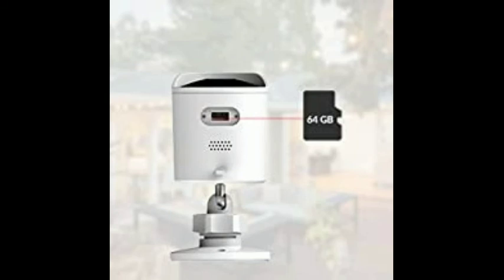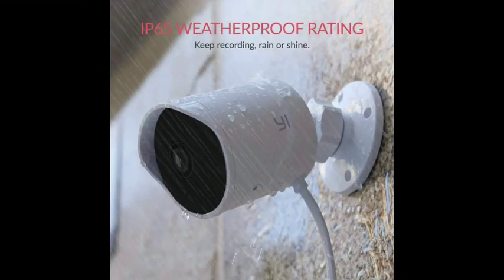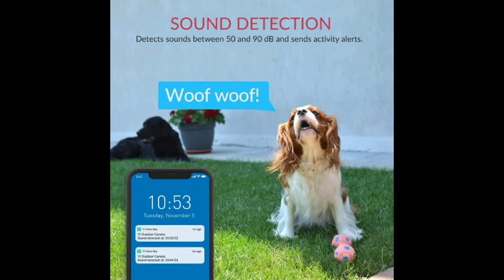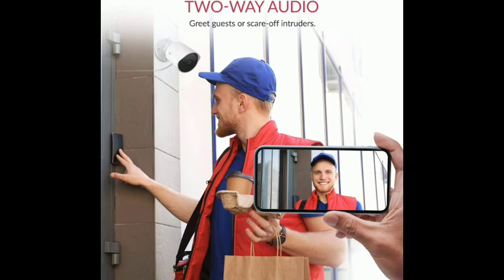Loud and clear two-way audio. The ultra-responsive microphone and high-quality speaker integrated into the Yee Outdoor Camera let you receive and transmit loud and clear audio, so you can communicate with your guests smoothly and clearly or ward off intruders.